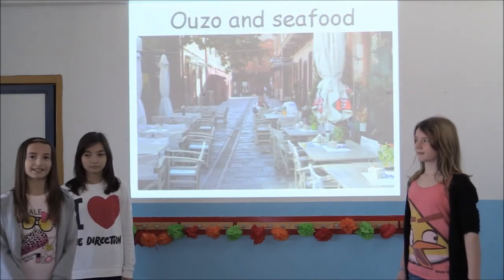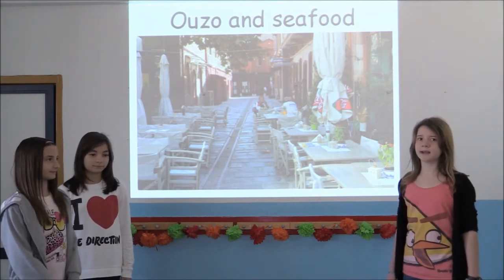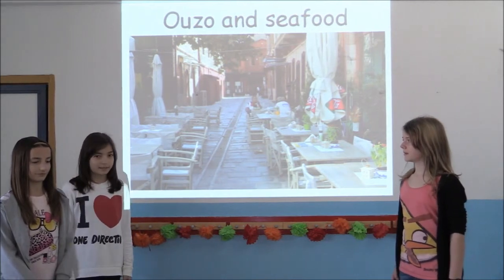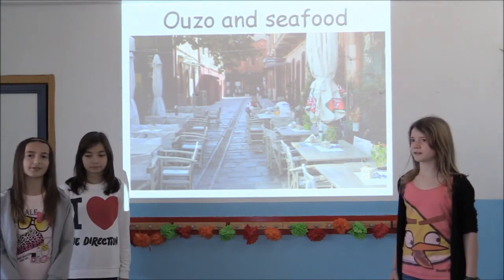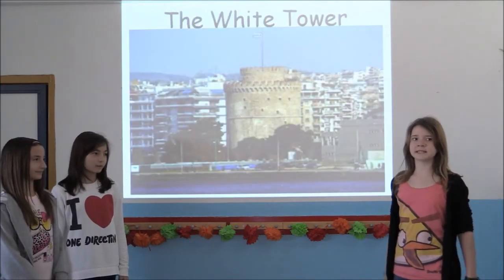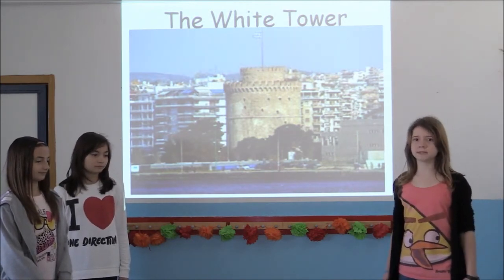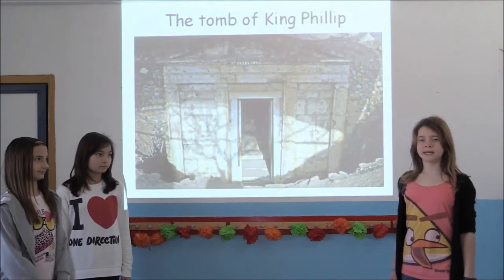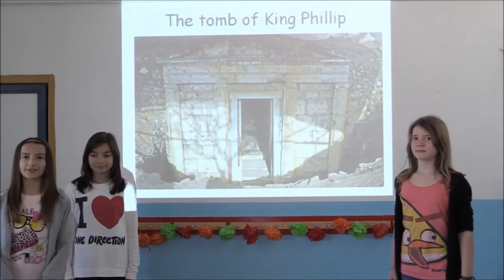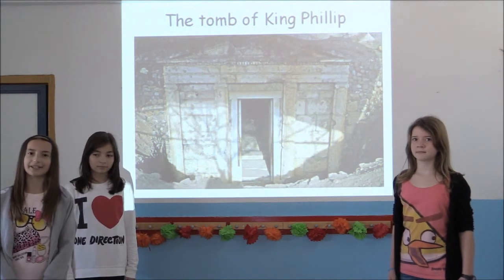There are many things you can do and see in Thessaloniki. The nightlife is exceptional — the bars and clubs play great music. The restaurants in the city are among the best in Greece. If you like to shop for clothes, shoes and jewellery, you will be quite happy here. There are enough Roman and Byzantine sites to keep any history-minded visitor occupied, plenty of museums, and of course the ruins of Vergina, which includes the tomb of Philip, father of Alexander the Great. It's also a good starting point to the best beaches of Thessaloniki, which you will visit when you get here.